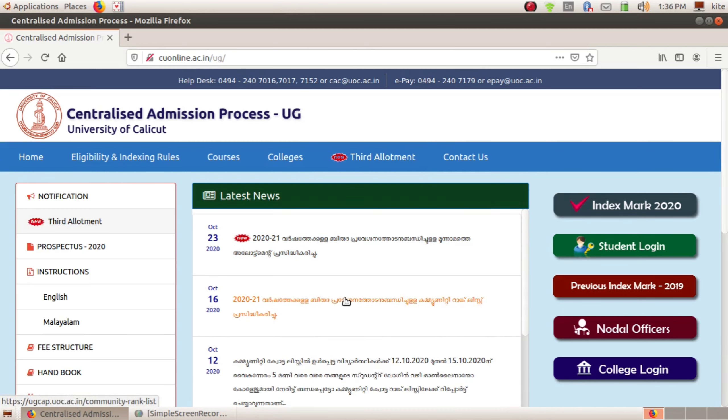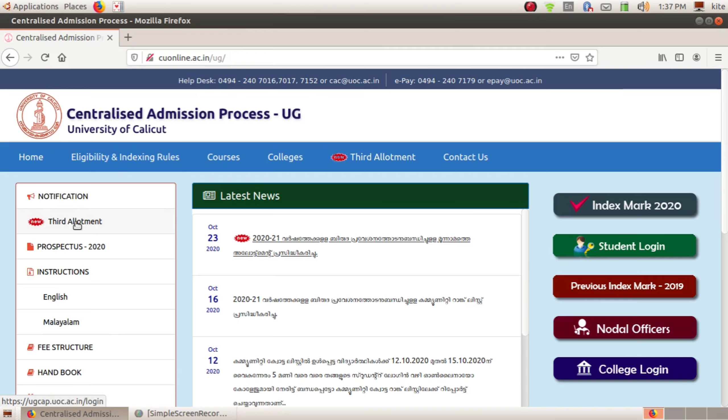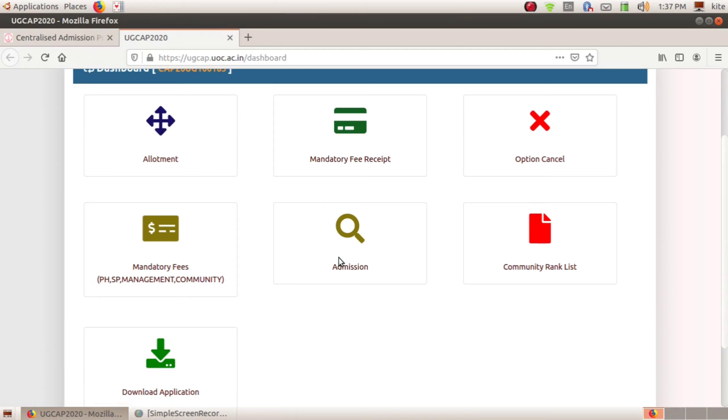It's called cuonline.ac.n. Here we have checked the password. It's called cuonline.ac.p.id. It's called the security key. Now we have checked the password here.